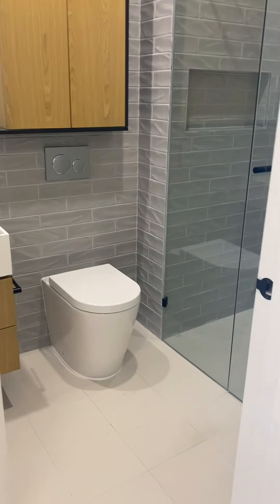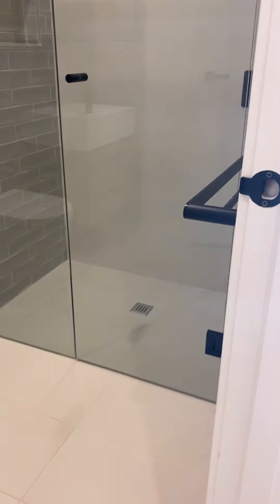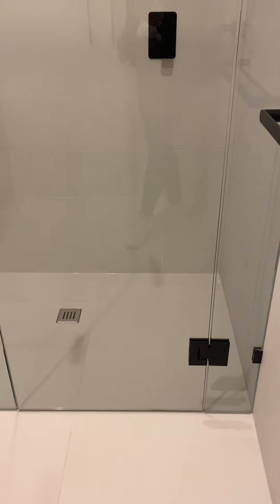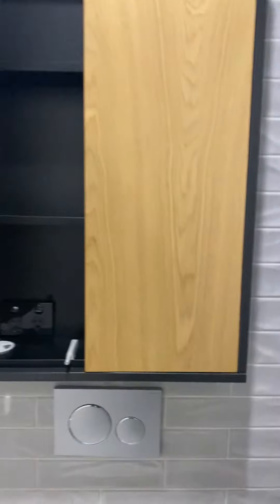Let's check out the bathroom, which I absolutely love. Floor to ceiling tiles, low maintenance. That shower head — it's a rain shower head, it's just beautiful. Lots of good storage space in the bathroom as well.